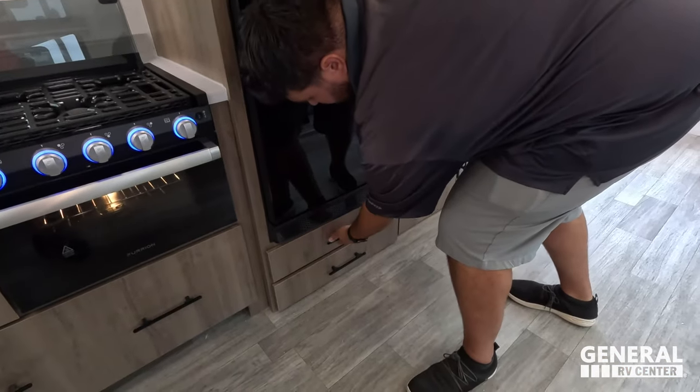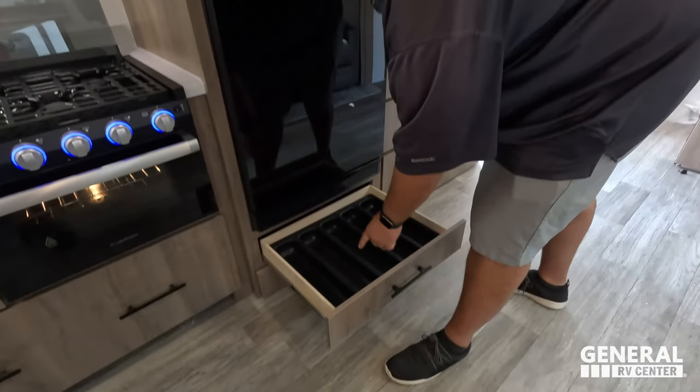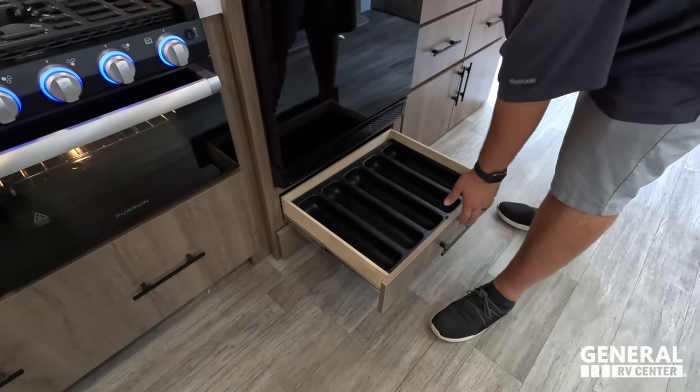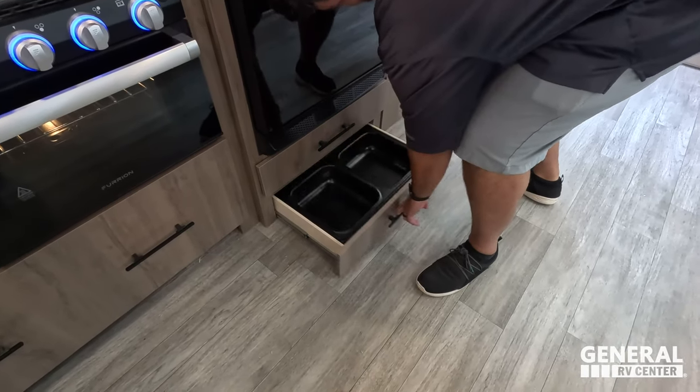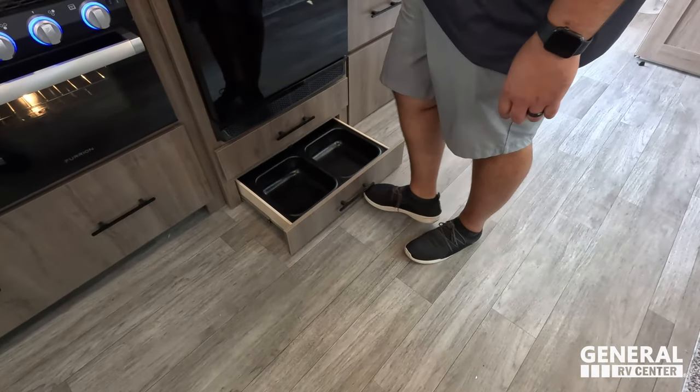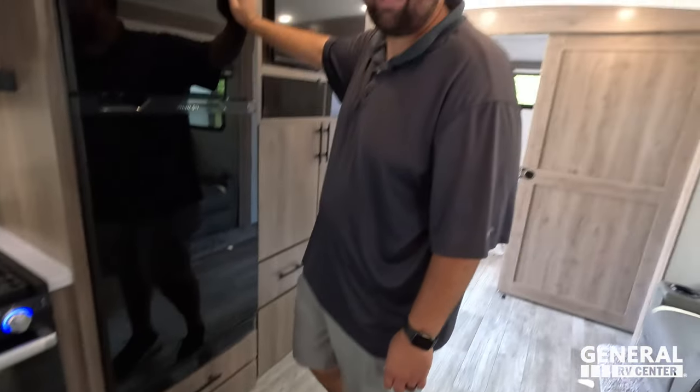You've got your silverware holder there — well, I keep calling it that even though it triggers you — and a dog food and water bowl space there.